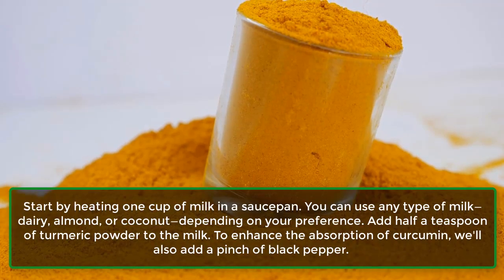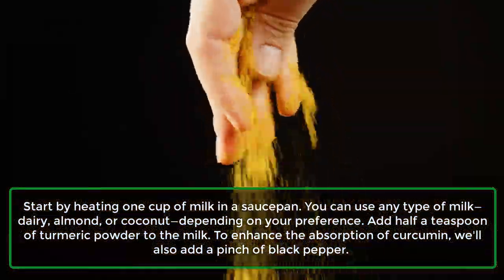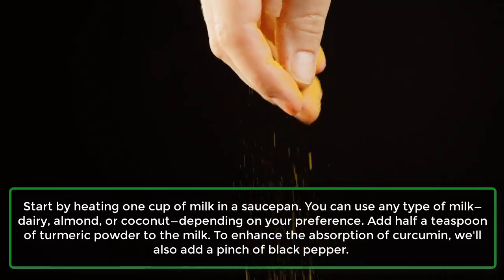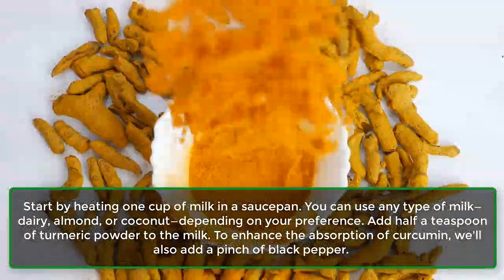Start by heating one cup of milk in a saucepan. You can use any type of milk — dairy, almond, or coconut — depending on your preference. Add half a teaspoon of turmeric powder to the milk.